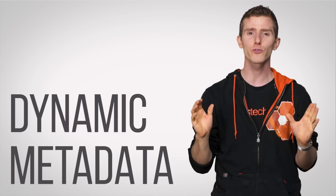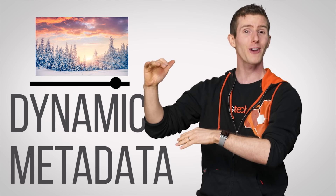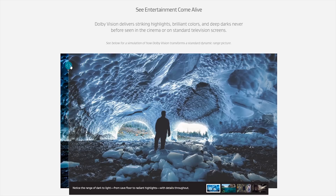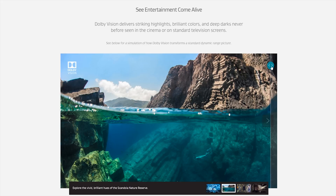Dynamic metadata allows the exact range of luminance to be varied on a per-frame basis. And although the existing Dolby Vision HDR standard also supports dynamic metadata, it's a proprietary standard, whereas the HDR10 standard is open — meaning more devices at lower prices.